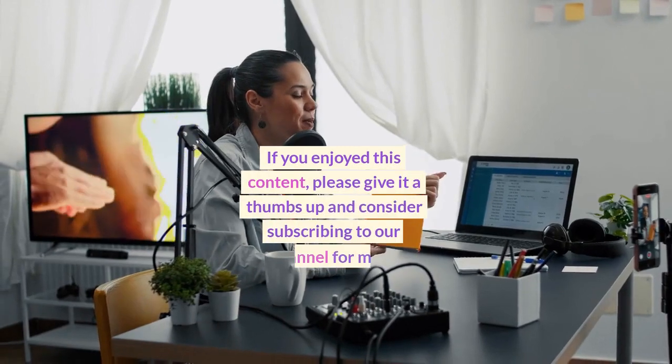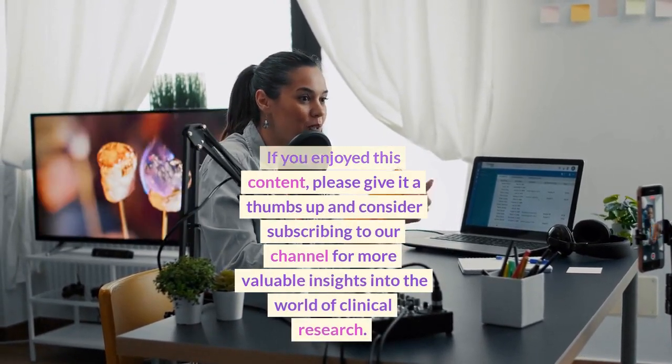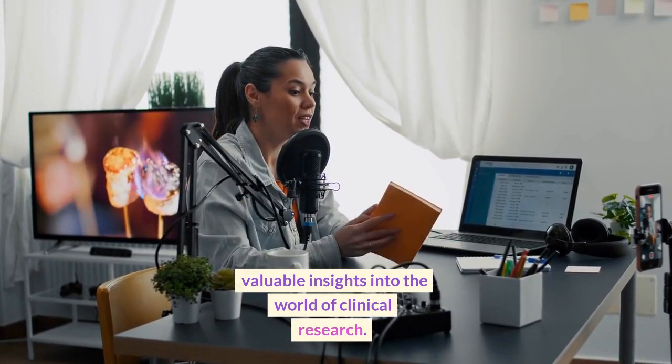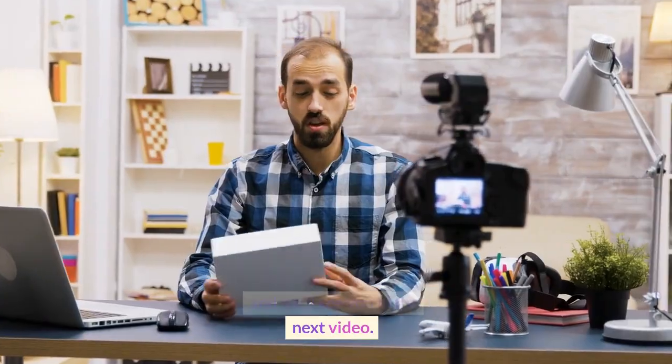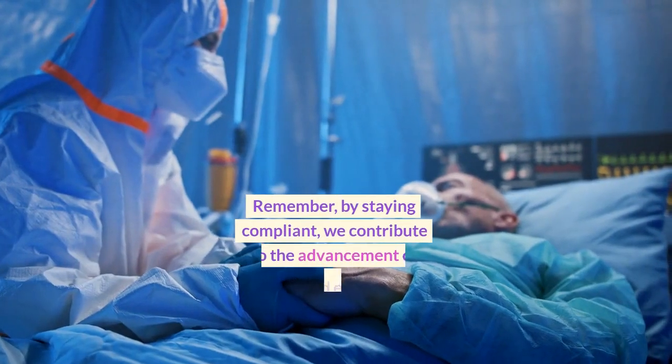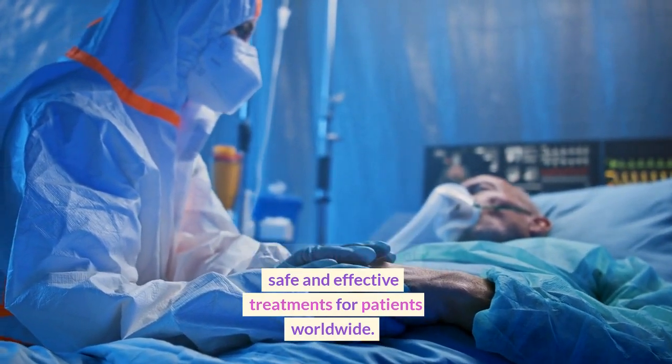If you enjoyed this content, please give it a thumbs up and consider subscribing to our channel for more valuable insights into the world of clinical research. Thank you for watching, and we'll see you in the next video. Remember, by staying compliant, we contribute to the advancement of safe and effective treatments for patients worldwide.